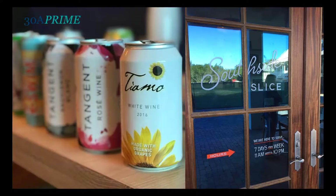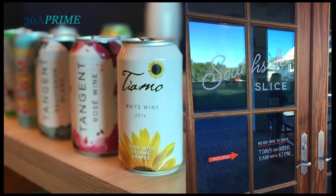For our canned wine selection, we've got your typical varieties — we've got a Pinot Grigio, a Sauvignon Blanc, Chardonnay, and a very trendy Rosé. It's a tough sell for people that really enjoy wine to step outside their comfort zone and try canned wine, but so far we have everybody reorder, and they really do enjoy the format once they try it.